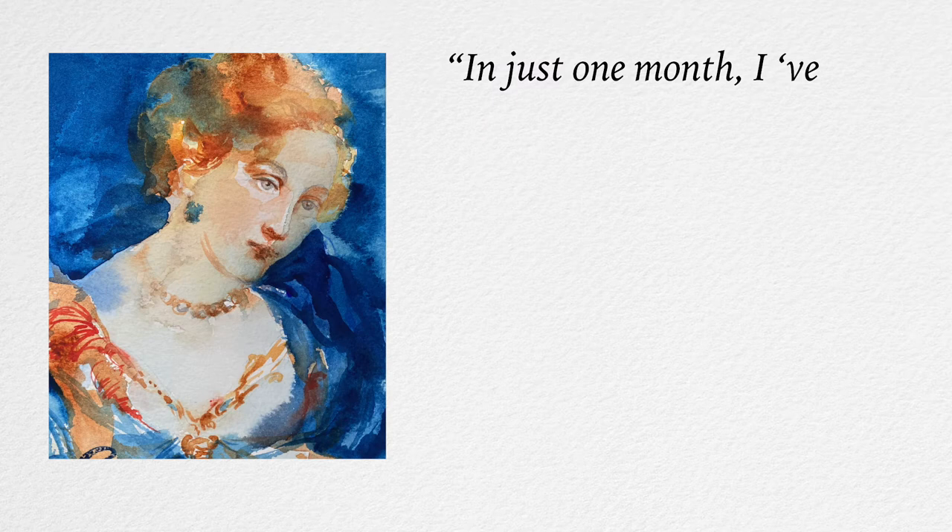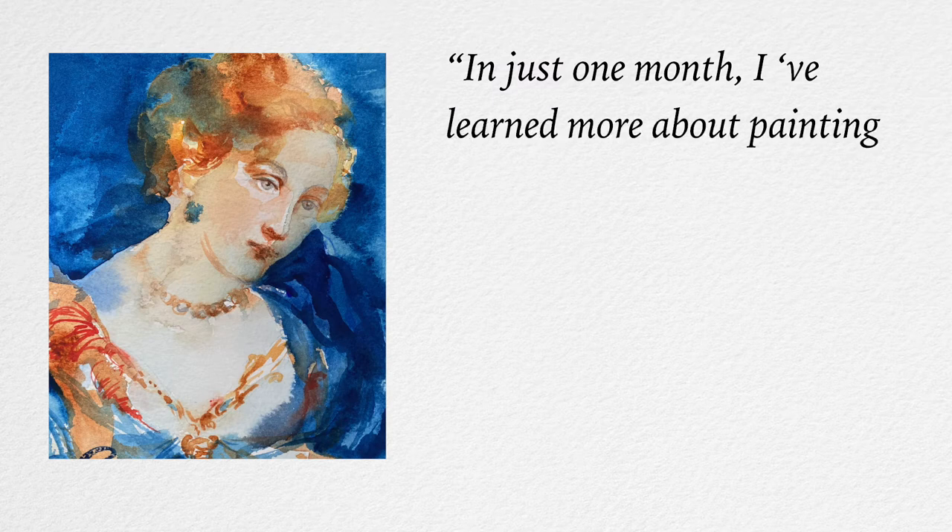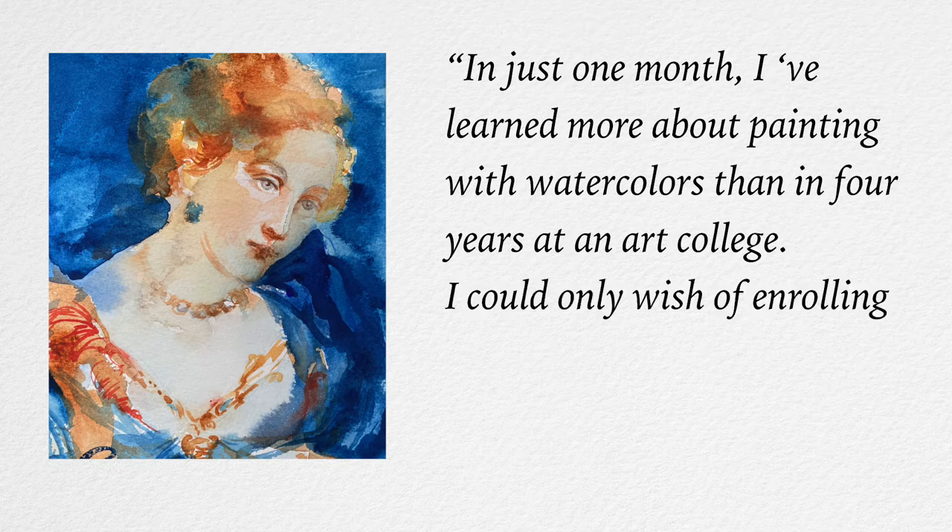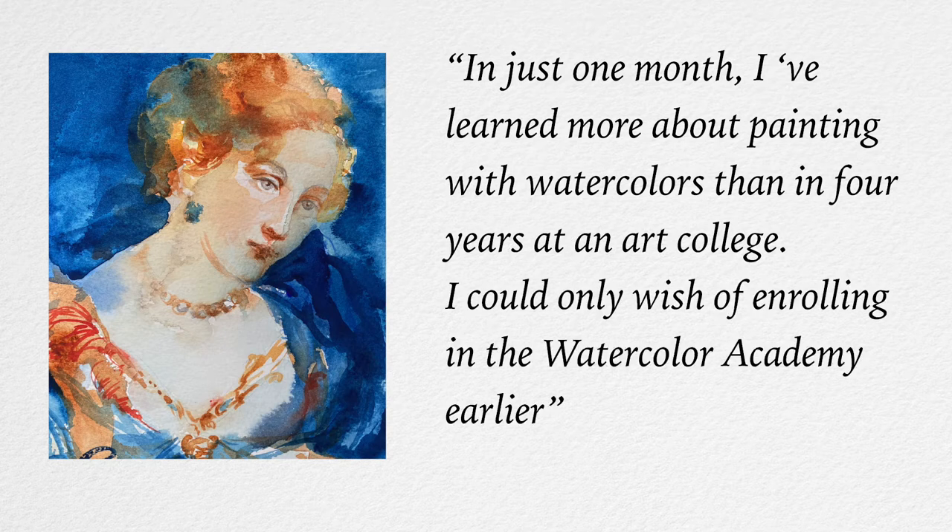Here's what our students say about their progress. "In just one month, I've learned more about painting with watercolours than in four years at an art college. I could only wish I had enrolled in the Watercolour Academy earlier." — Sam P.